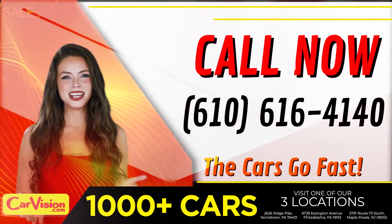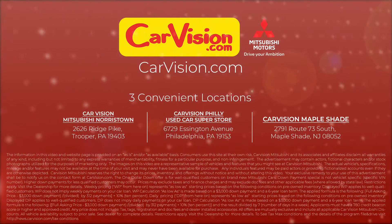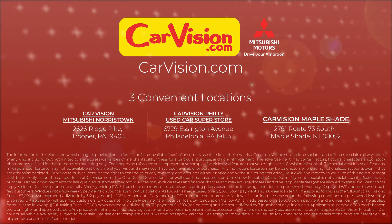The team looks forward to meeting you in person. Peace, and love, and safe driving. Thank you.